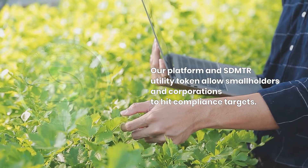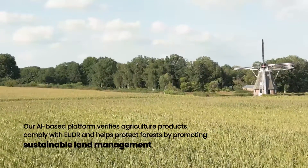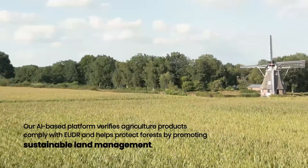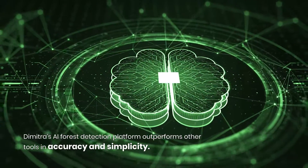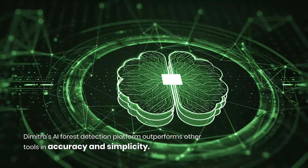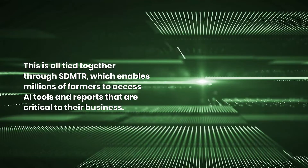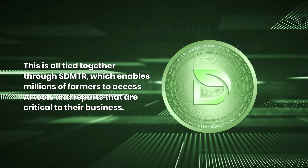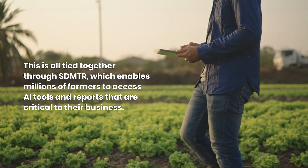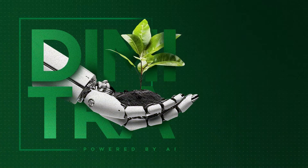Our AI-based platform can verify agriculture products do comply with EUDR and helps protect our world's forests by promoting sustainable land management. Dimitra's AI forest detection platform outperforms other tools in accuracy and simplicity. This is all tied together through the DMTR utility token, which enables millions of farmers to access AI tools and reports that are critical to their business.